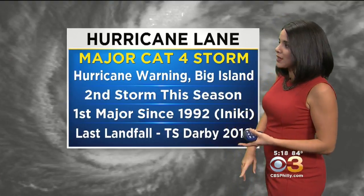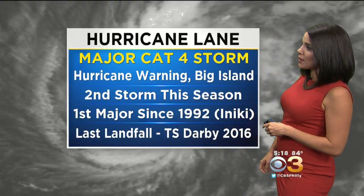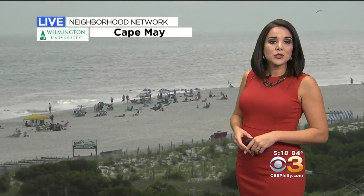A hurricane warning is now in effect for the big island. It's the second storm they've dealt with this season — the first major storm to take aim at Hawaii since Iniki in 1992. The last landfall in Hawaii was back in 2016 with tropical storm Darby.